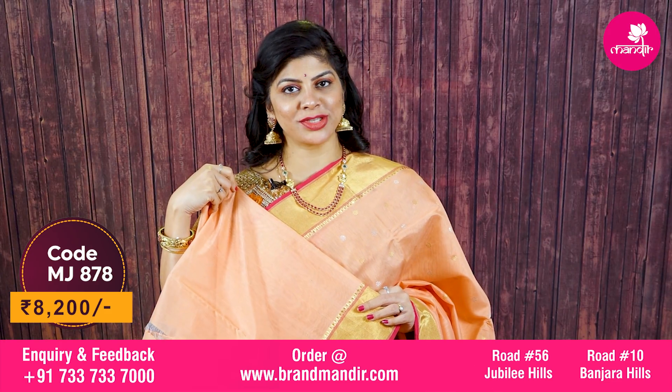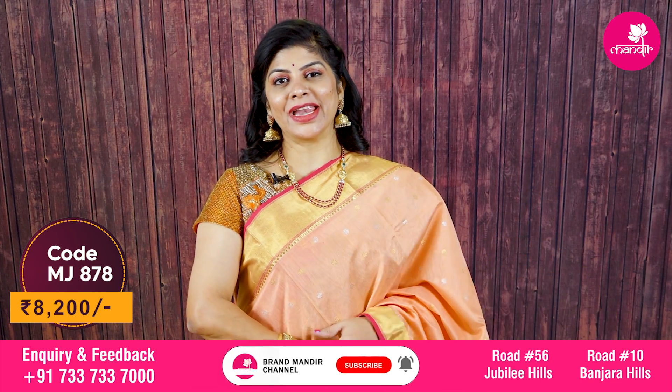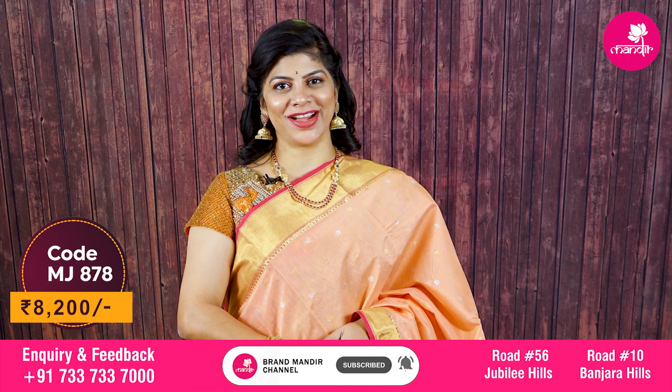The pallu is a complete kaddi pallu. The blouse is self color with border, and you can also go for a contrast pink color blouse. Each saree price is eight thousand two hundred rupees.